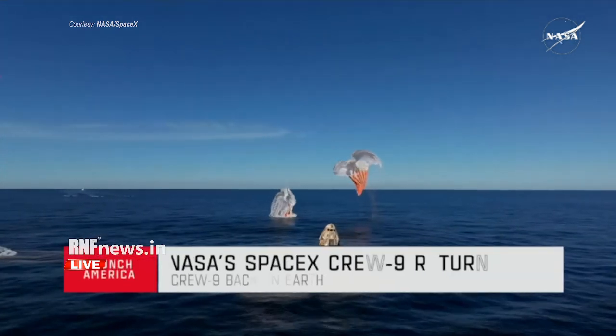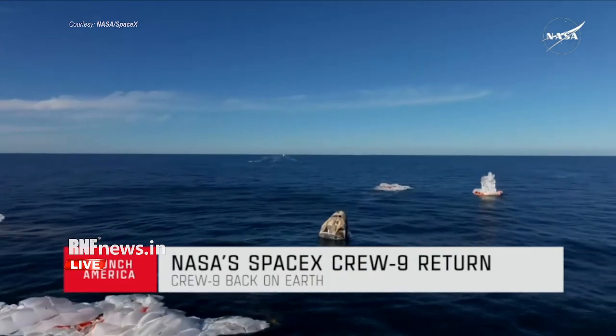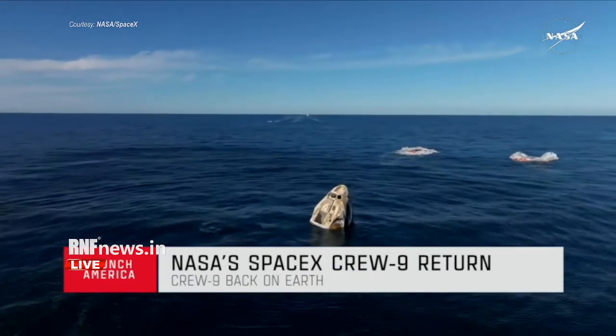Copy, splashdown, Crew 9, back on Earth. We see main chutes cut. Nick, Alex, Butch, Sonny — on behalf of SpaceX, welcome home.